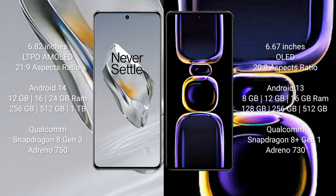OnePlus 12 runs on the Android 14 operating system. Redmi K60 runs on the Android 13 operating system.